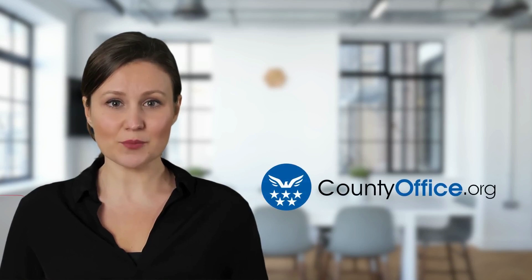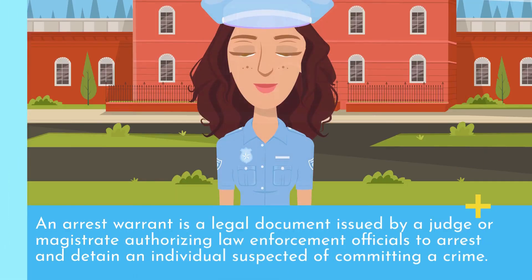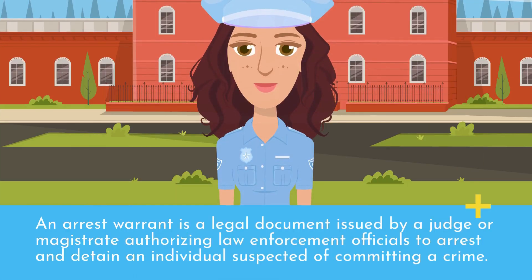Welcome to County Office, your complete guide to local government services and public records. Let's start learning. How do you know if you have an arrest warrant? An arrest warrant is a legal document issued by a judge or magistrate authorizing law enforcement officials to arrest and detain an individual suspected of committing a crime.